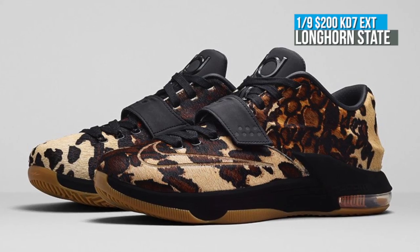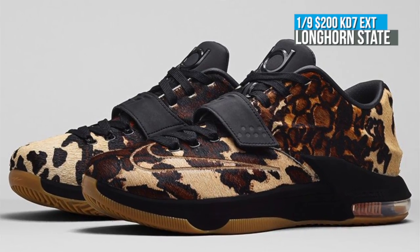Now, this is an EXT, which means it still has the tech, but it's definitely made more for off-the-court use. Look for these to drop at $200.